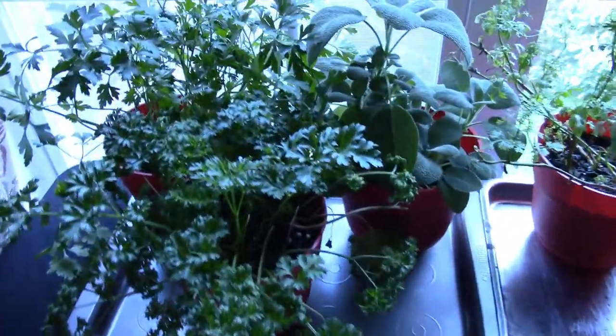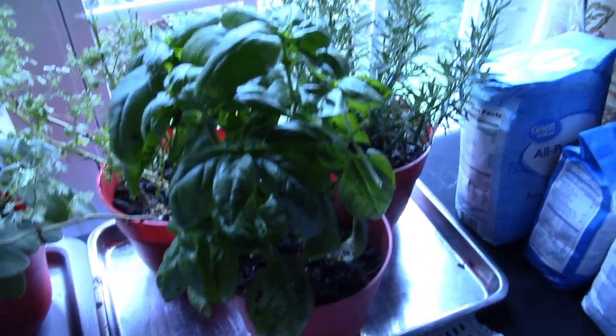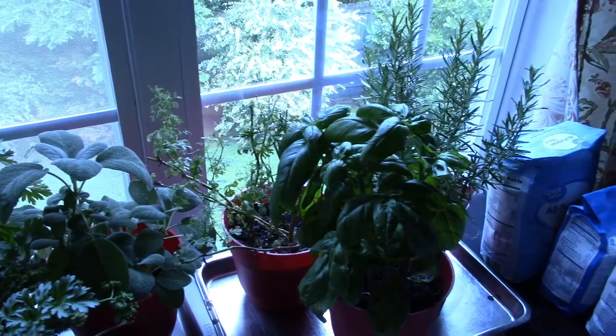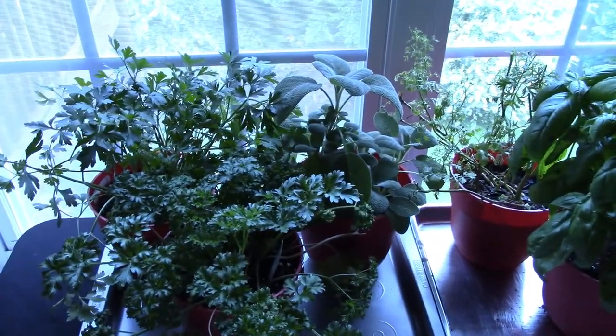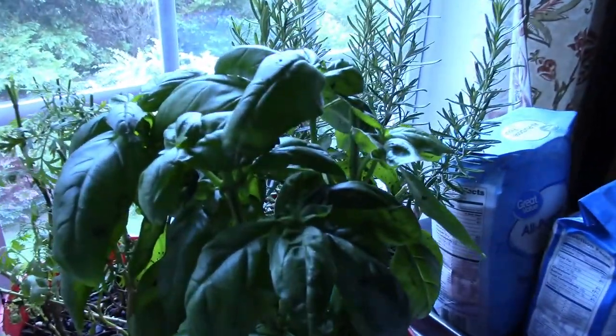Good morning everybody, today is the 23rd. I usually do my garden updates on Sunday or Monday but we're getting ready to go out of town, so I'm going to go ahead and do that today. We decided to move the herbs inside because we're going to be out of town — I thought this might be a better solution to keeping them from drying out and making sure they can have water.